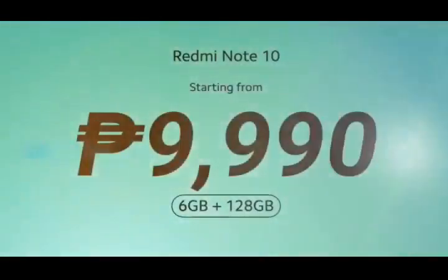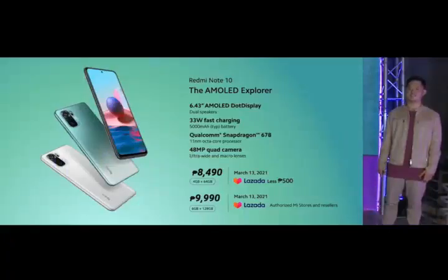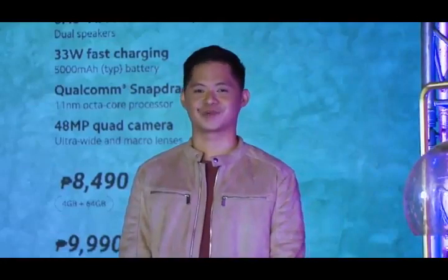Improve the size of your RAM and UFS 2.2 storage for just 9,990 pesos. The 4GB plus 64GB will exclusively be available on Lazada with a 500 peso discount on March 13, 2021, while the 6GB plus 128GB version will be available on both Lazada and authorized Mi stores and resellers starting March 13, 2021.